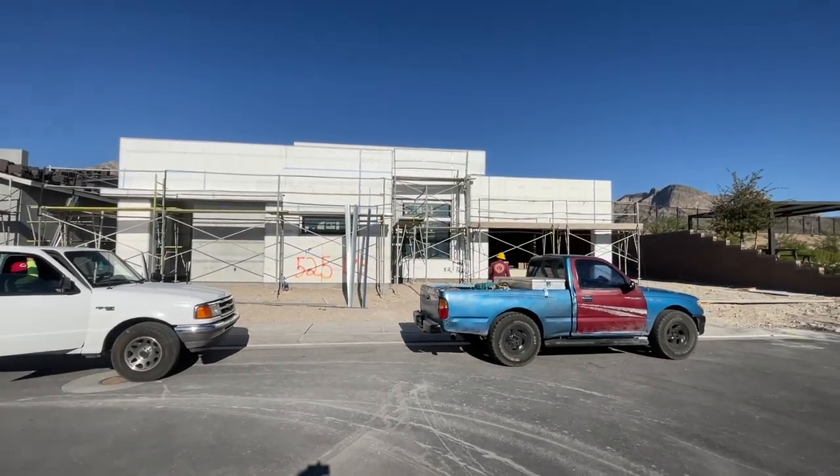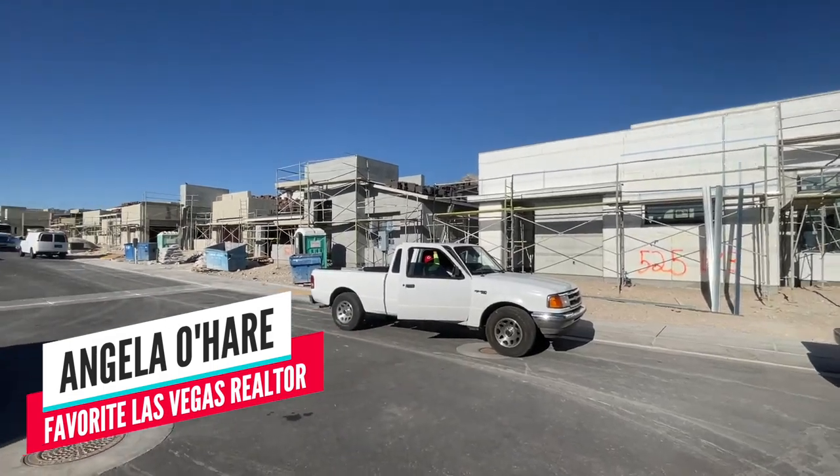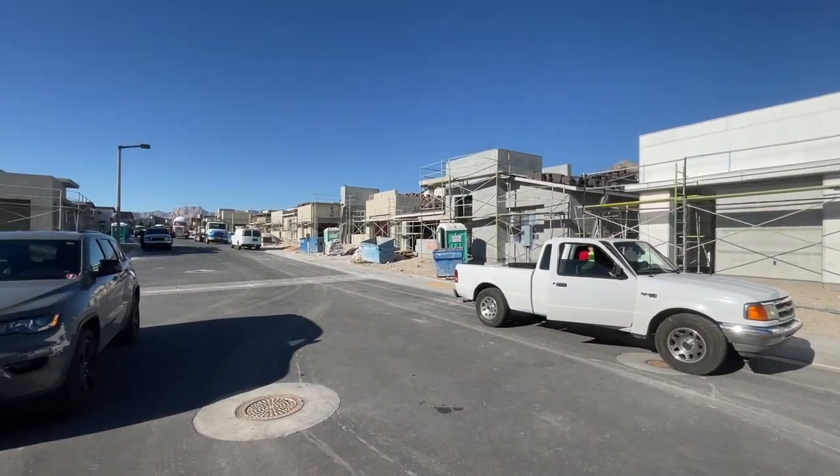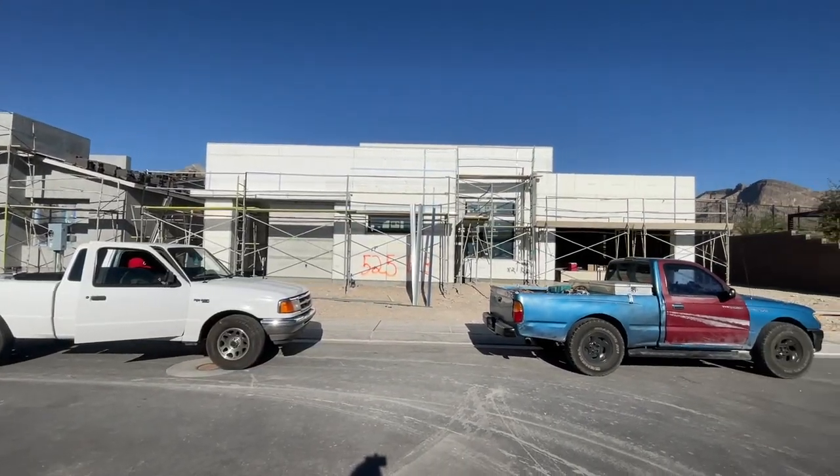Good morning everyone. Welcome back to my channel. I'm Angela O'Hare, your favorite Las Vegas realtor. Today I'm over here at Overlook by TriPoint Homes in the Red Point Village of Summerlin.